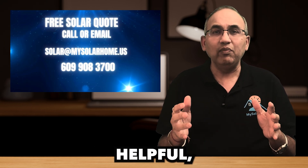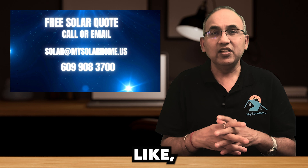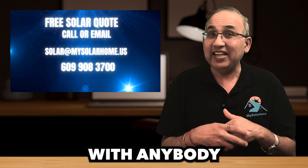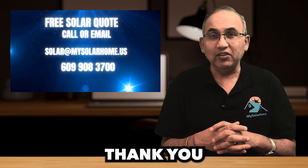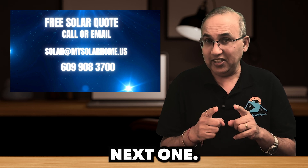And hey, if you found this video helpful, don't forget to like, subscribe, and share with anybody who's thinking about going solar anywhere in the U.S. Thank you for watching — I'll see you in the next one.